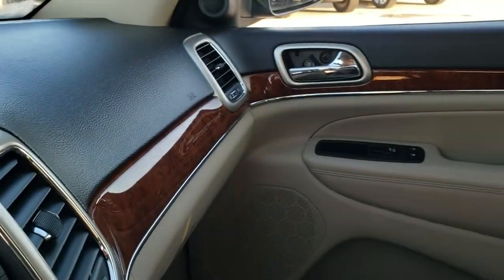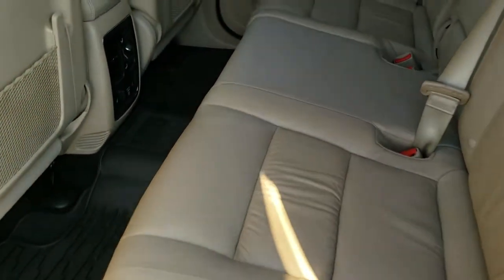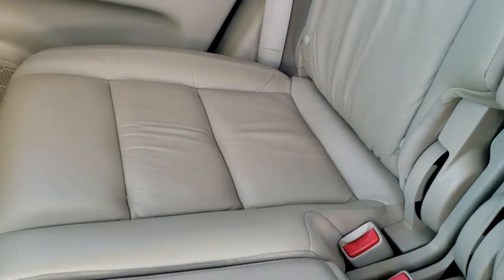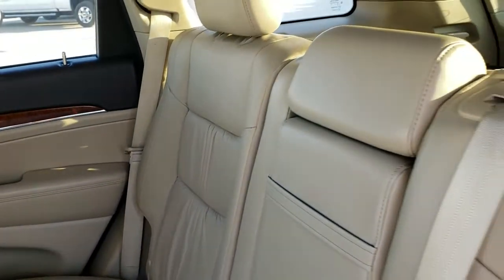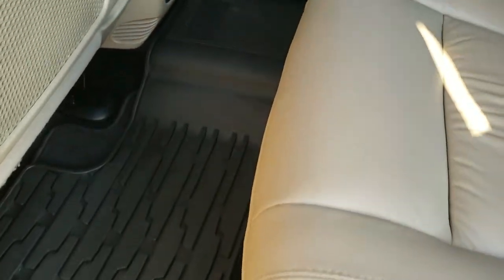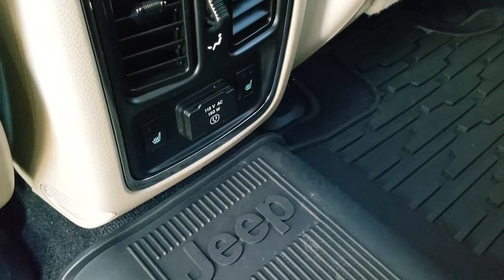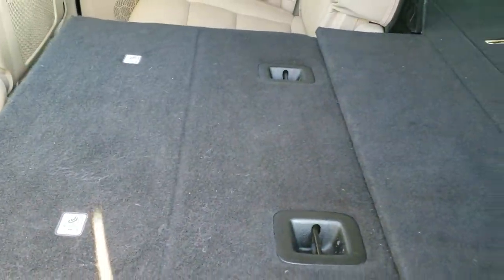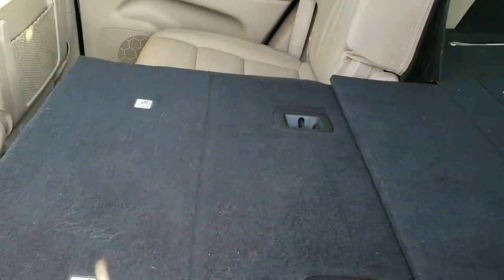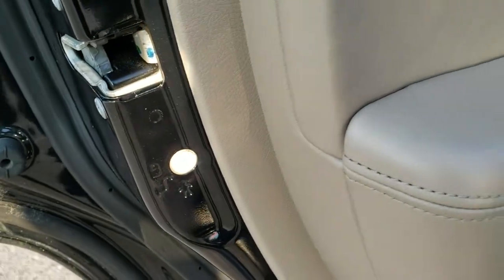We'll take a quick look at the back seats and then check out under the hood. The back seats are just as clean as the front seats — no rips or tears back here. It does have the LATCH child safety system for all your child car seat needs. We have all-weather floor mats back here as well. These seats are heated on the outboard sides, and it does have a 115-volt, 150-watt plug-in. The seats fold down for extra storage and go down really nice and flat, which is great if you need to haul extra stuff.